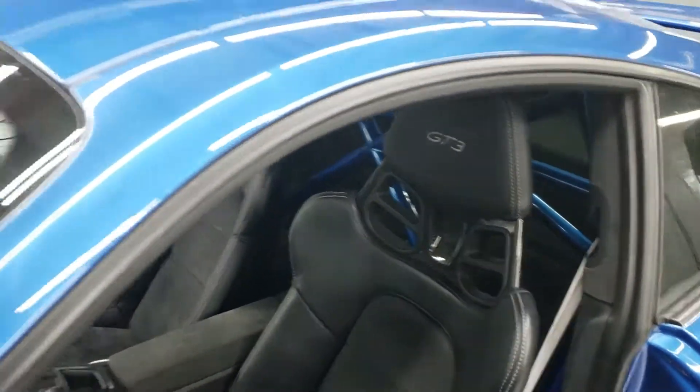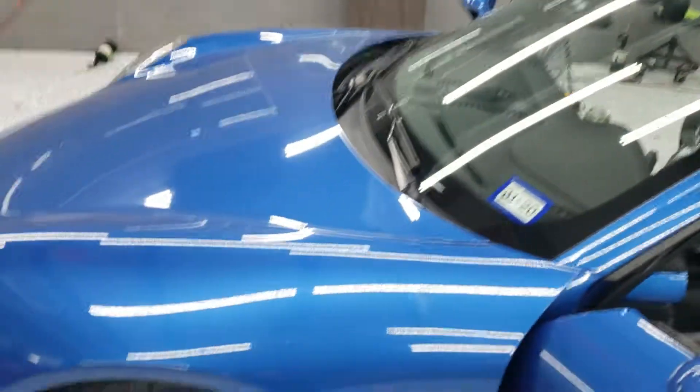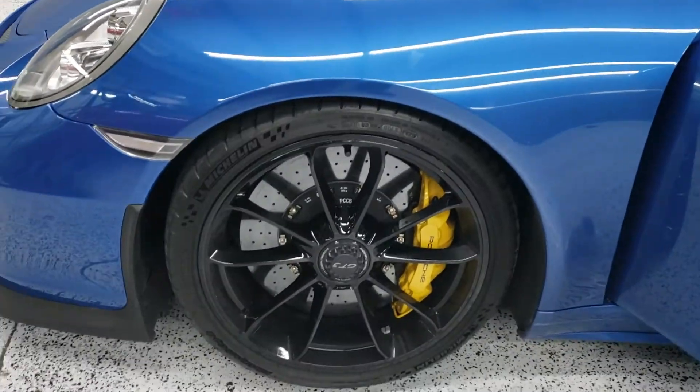I thought you'd want to see the roll cage in that bad boy — matches the car. Carbon ceramic rotors.